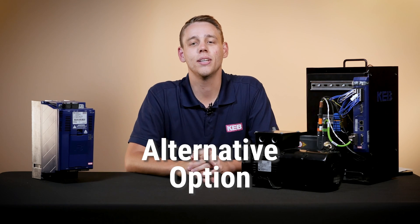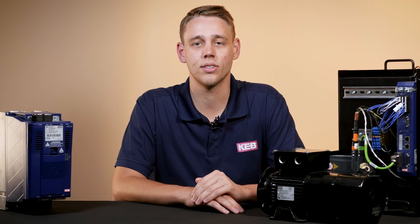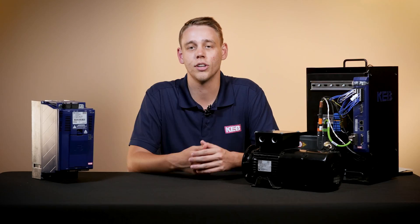Another option would be to buy a rotary phase converter, which would convert the single-phase power at your facility to three-phase power. In this case, the KEB VFDs would act as the rotary phase converters while also offering many advantages.